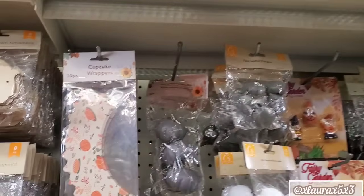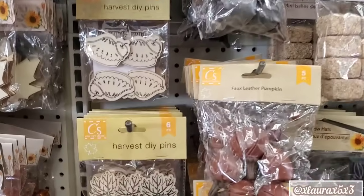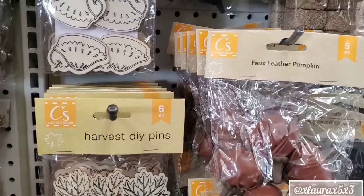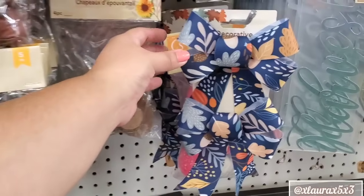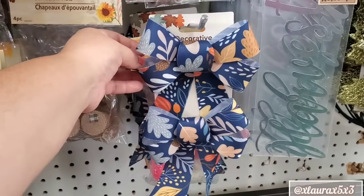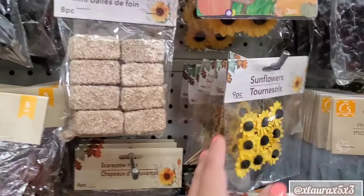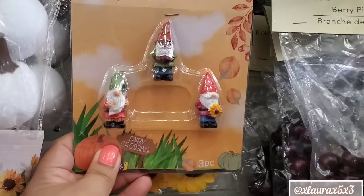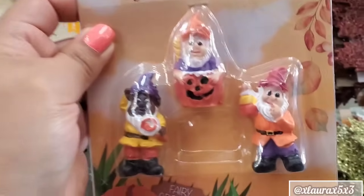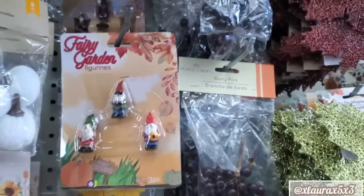Now let's see over here — these are some cupcake wrappers. They also have some DIY pins. Some faux leather pumpkins — it also comes in gray. And then look at these bows; I don't remember seeing this color before but it's very pretty. Some mini hay bales. And then these figurines — they have the gnomes. They also have the fairies but I think these are the cutest because of the jack-o'-lanterns and the candy corn.